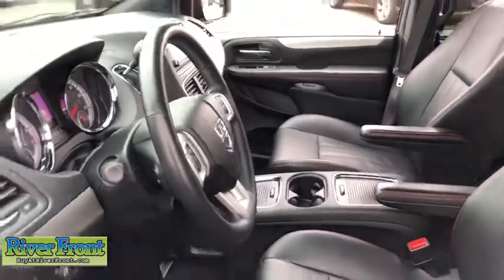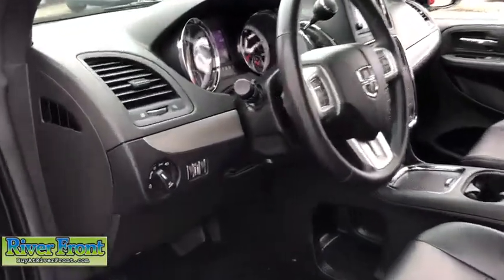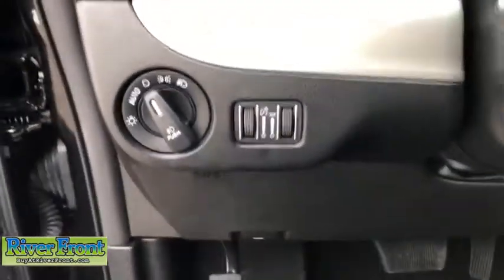Here are some of this vehicle's great options: power passenger seat, navigation system, traction control, power liftgate, dual airbags, Bluetooth, power steering, alloy wheels.